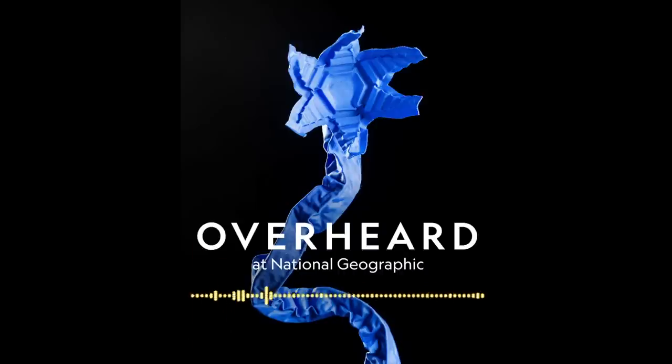I'm Eli Chen, Senior Editor of Audio at National Geographic, and you're listening to Overheard, a show where we eavesdrop on the wild conversations we have here at Nat Geo and follow them to the edges of our big, weird, beautiful world.